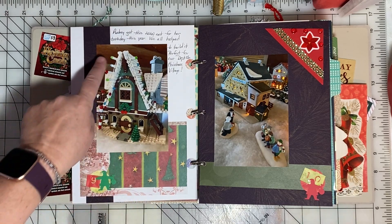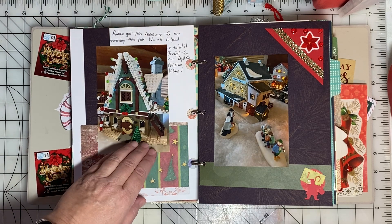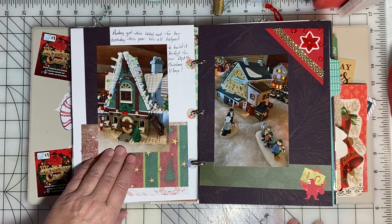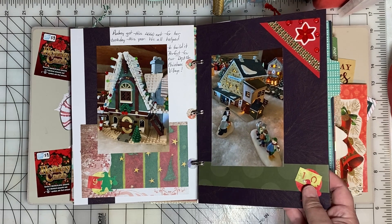Audrey got this Lego set — it's the elf clubhouse — and we spent several weeks putting this kit together. We included it in our Christmas village, but I wanted to be sure to document that.